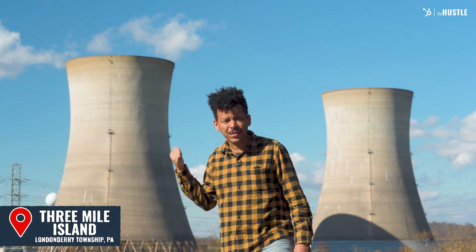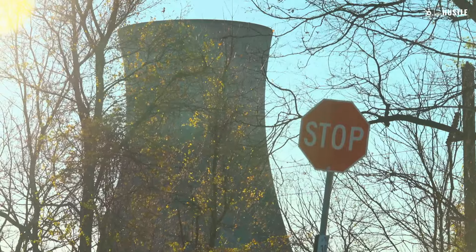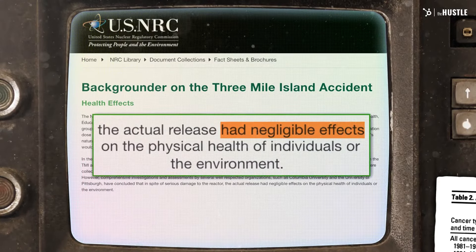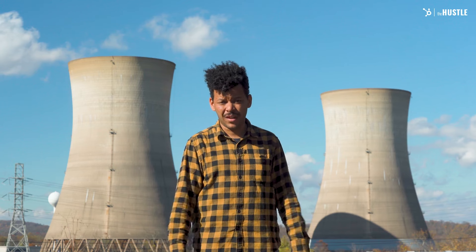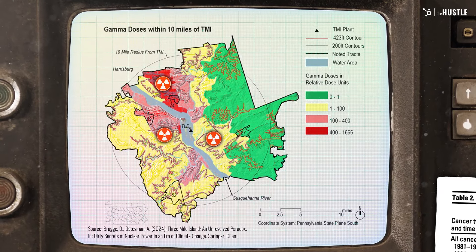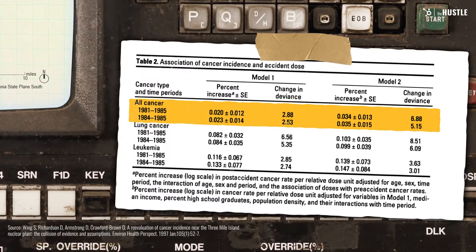There are two very different opposing stories about that power plant behind me. One says it's the nuclear disaster that never was — a partial meltdown that was averted, that was stopped, and that had negligible effects on the people around this town. But other stories differ. They've concluded that significantly more radiation made its way out of the plant in 1979, shifting the cancer rates for neighboring residents for decades.